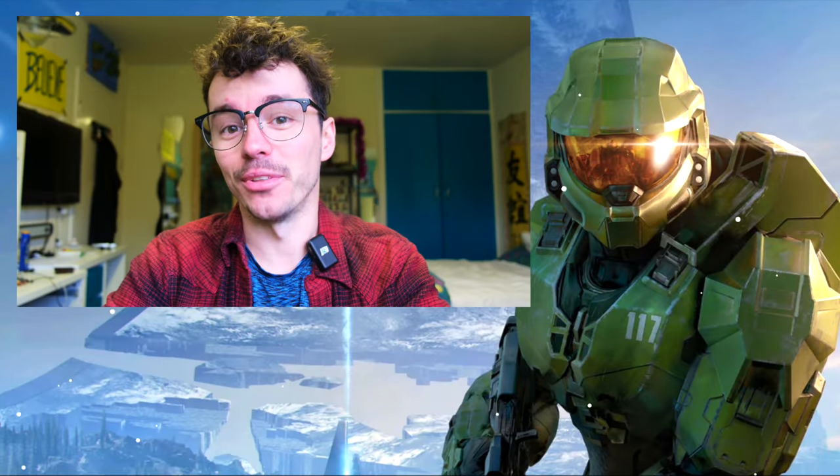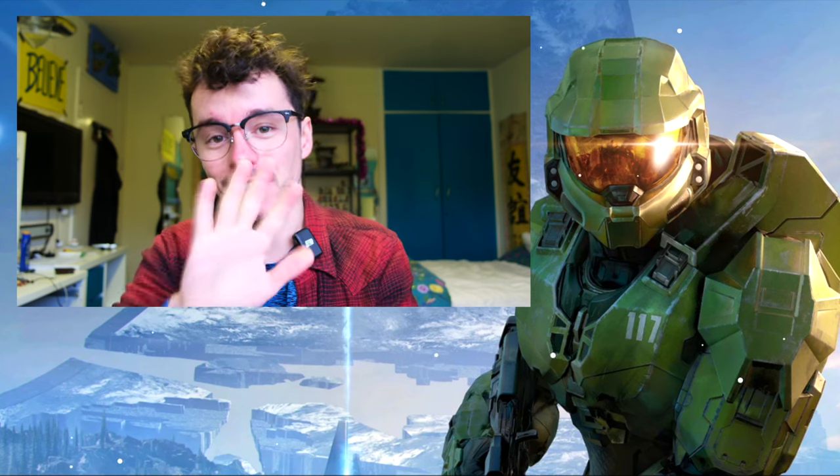Happy holidays, folks, and welcome back to The Domain.